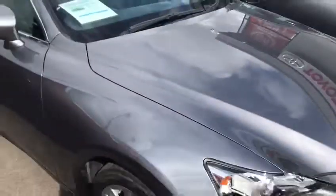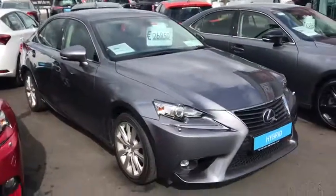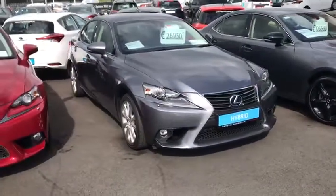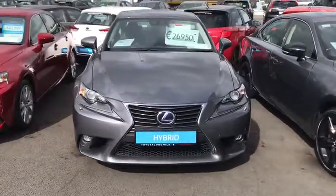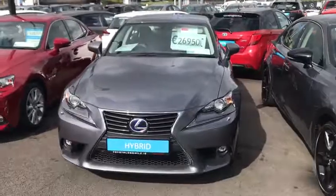This car will come with a minimum 12 months warranty and 12 months roadside assistance and balance of its hybrid guarantee. It's available for immediate delivery. If you have any questions or queries, please do not hesitate to contact a member of the sales team. Thank you.